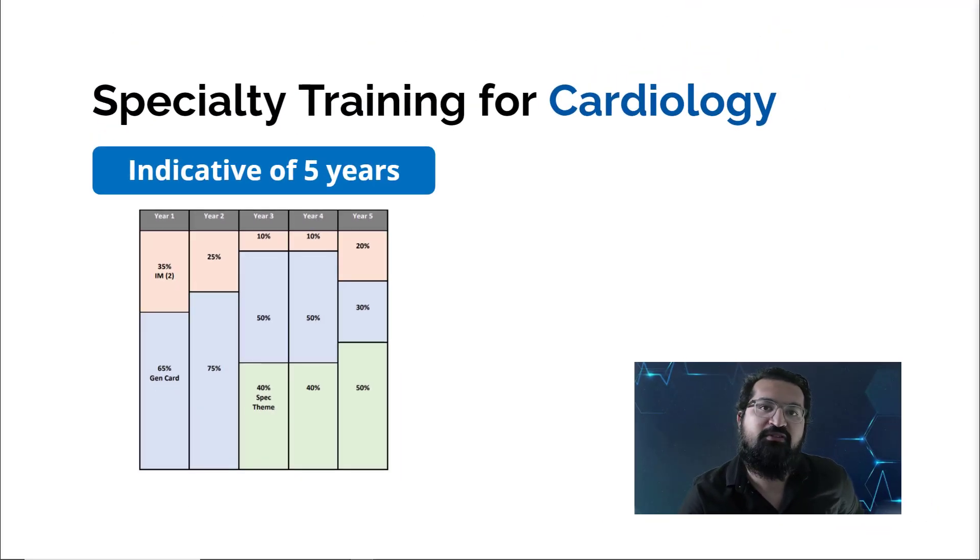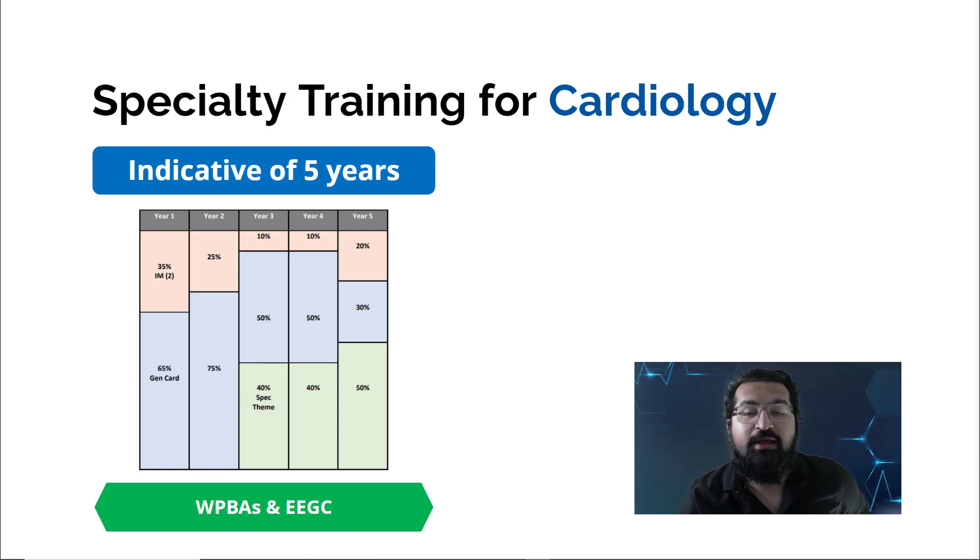From year three onward, trainees begin a specialist theme at 40%, 40%, and 50% in the final year — this is where it's decided what type of cardiologist you'll become. Previously the training was four years to become a cardiologist with an extra year for interventional, but now the specialty theme is integrated into years three, four, and five. You choose your specialty theme once you're in cardiology training.